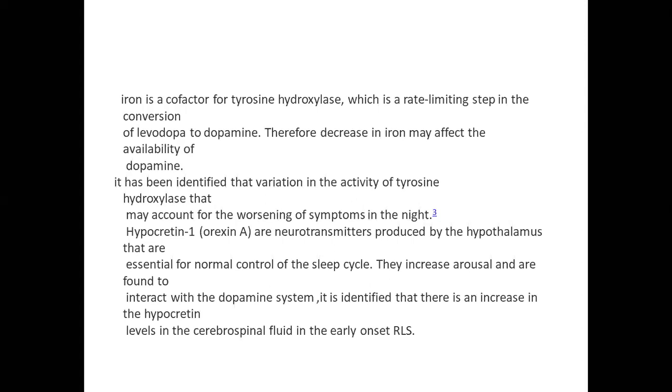Variation in the activity of tyrosine hydroxylase may account for the worsening of symptoms at night. Hypocretins are neurotransmitters produced by the hypothalamus that are essential for normal control of the sleep cycle; they increase arousal and interact with the dopamine system. It has been identified that there is an increase in hypocretin levels in the cerebrospinal fluid in early onset RLS.